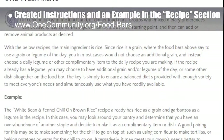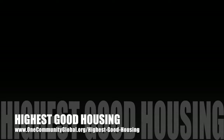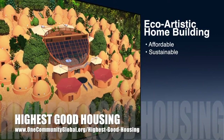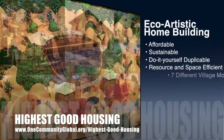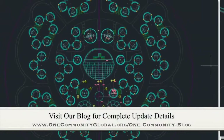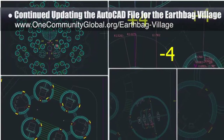The One Community approach to highest good housing is eco-artistic home building that is affordable, sustainable, do-it-yourself duplicable, resource and space efficient, and consists of seven different sustainably constructed village models. This week, the core team completed another round updating the AutoCAD file for the EarthBag Village pod 1 to the new standardized format shown here.